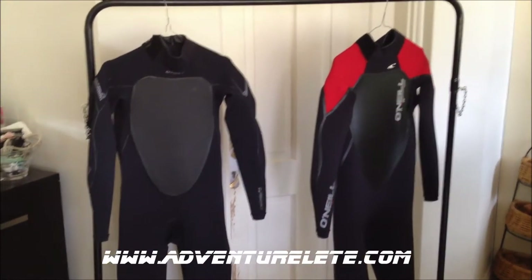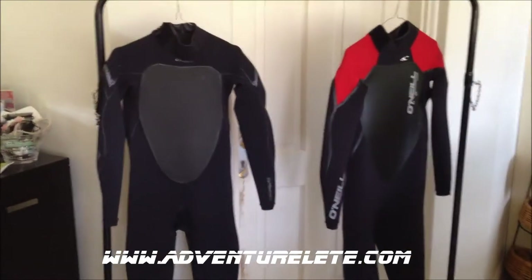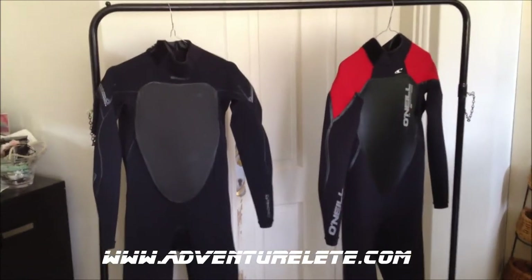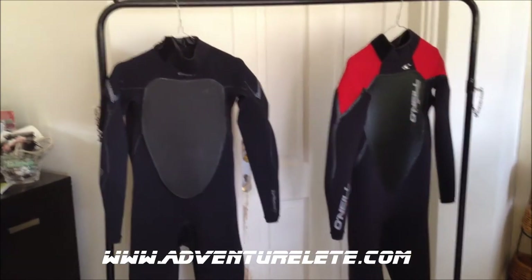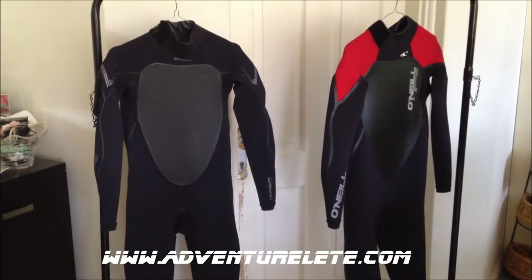Okay guys, well here are my wetsuits. The all-black one there is a 3-2 — that's kind of my backup wetsuit. And the one with the red shoulders, that's a 4-3. They're both top of the line suits. I believe they're the Psycho Freaks.